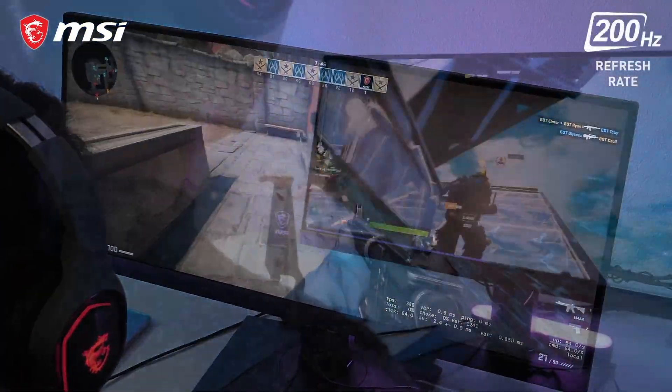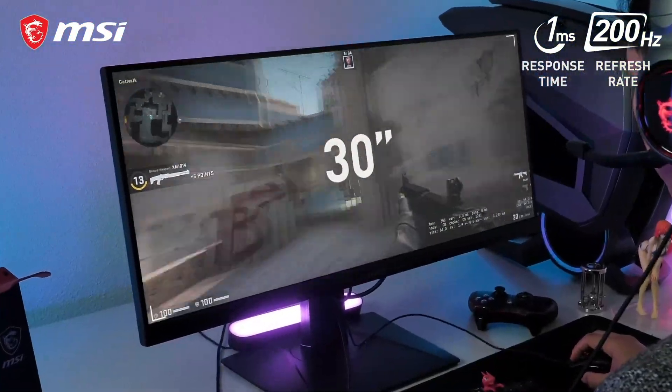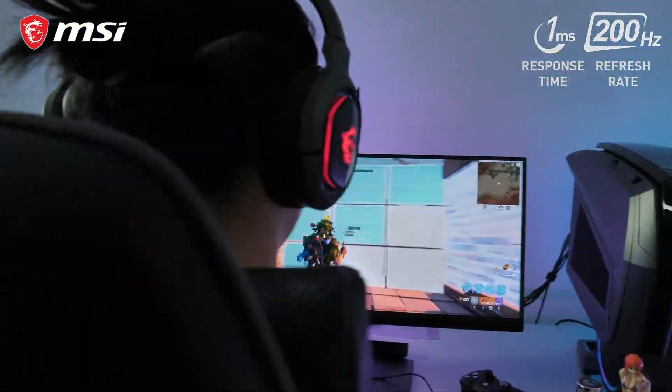With a blazing fast 200Hz refresh rate and 1ms response time, you have the advantage of a display that is as sharp and smooth as you can get, even when in motion.